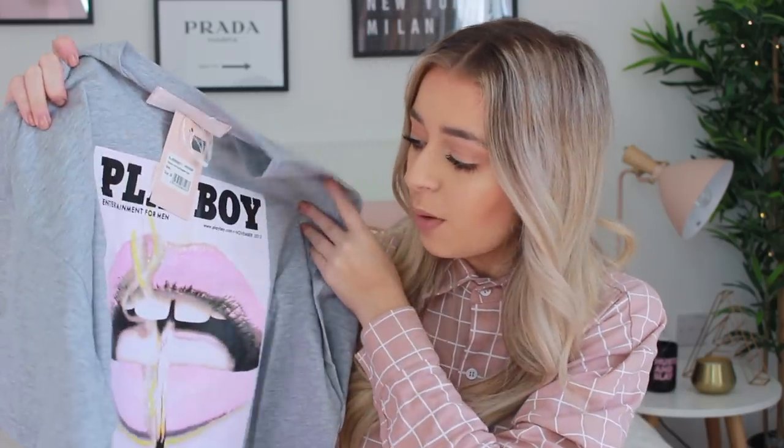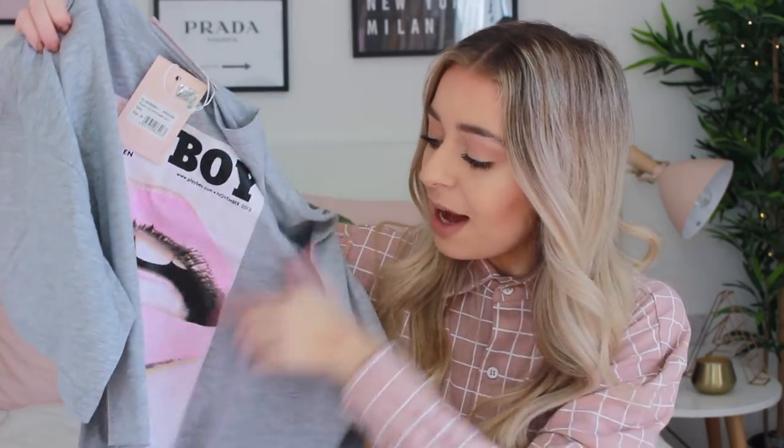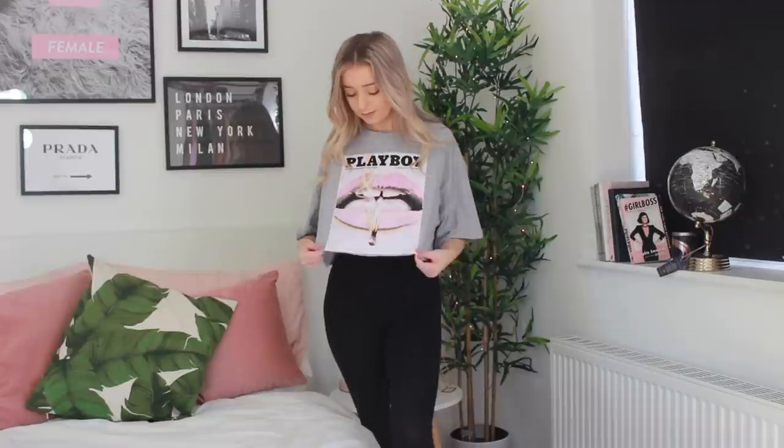Next up we have a cropped t-shirt - as it's coming up into summer I thought I'd better get some more thin pieces. This is probably one of my favorites. It's got a block print in the middle - some lips with a lit match coming out - and it just says Playboy. It's a normal gray basic cropped t-shirt that would look good with leggings, jeans, or joggers. For the warm weather, cropped t-shirts are essential. The sleeves are really big and baggy, which I prefer on t-shirts.